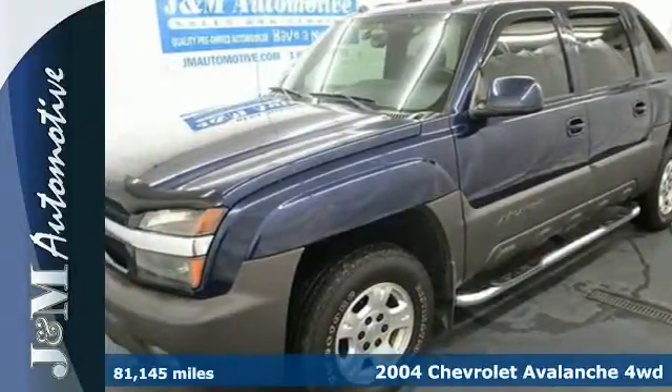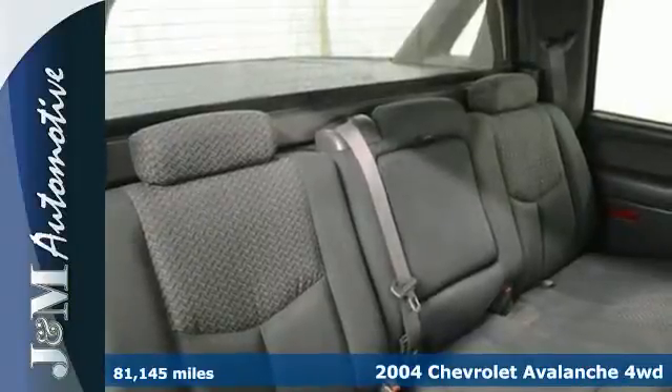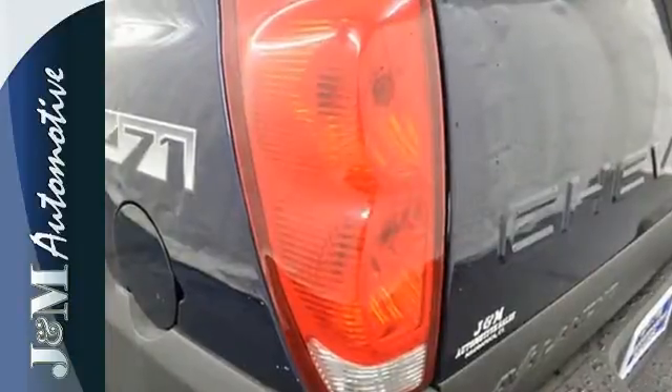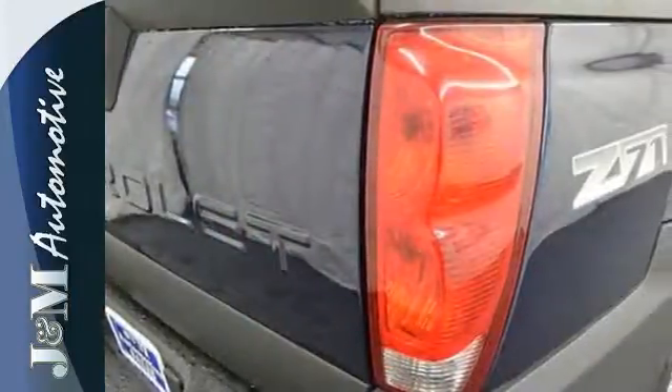Here's a 2004 Chevrolet Avalanche. It features comfortable seating for six, rear child safety locks, a multi-speaker stereo sound system with a CD player, keyless entry, power door locks with two-stage unlock and a powerful V8 engine.